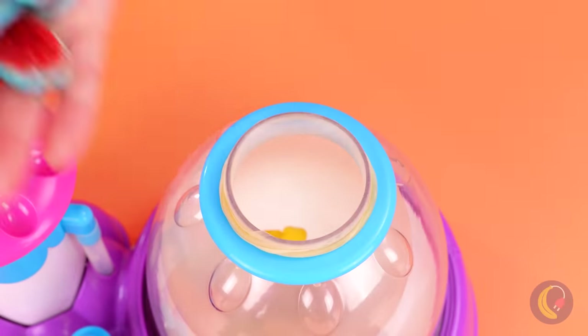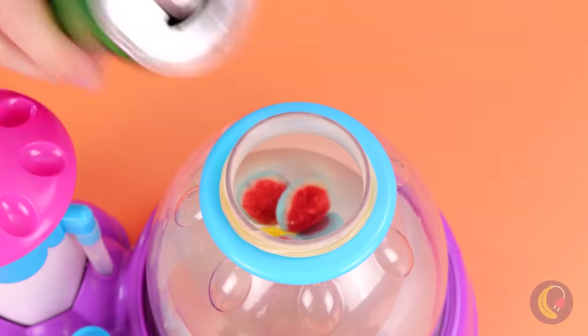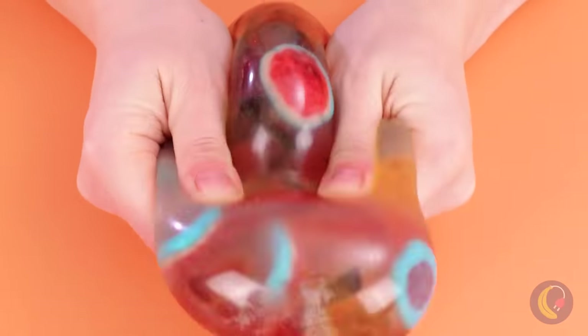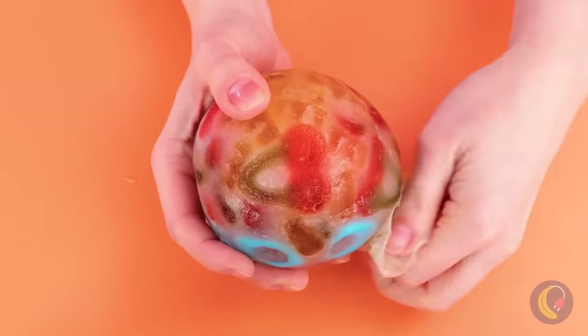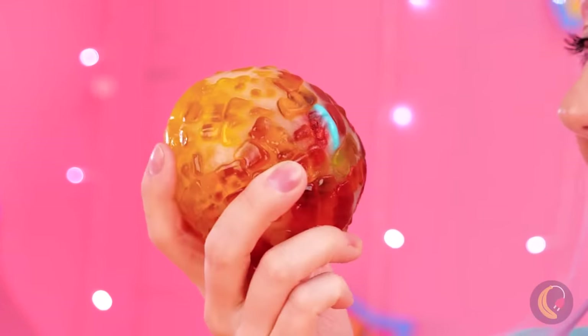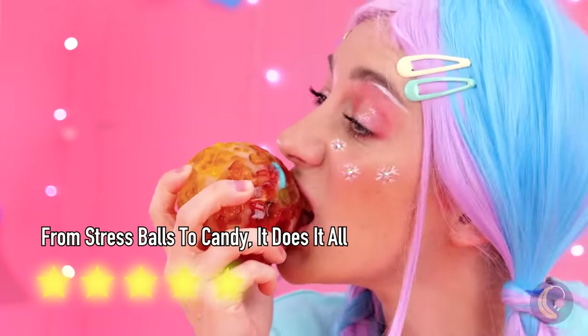Just look at all those different gummy candies. And look — soda! Whoa, so much sugar. Don't forget to brush your teeth over the holidays, folks. You're taking off the balloon? Wow, it became a giant candy ball that you can eat! Yum! Finally, we have a toy that lets you play with your food. Truly Christmas magic!